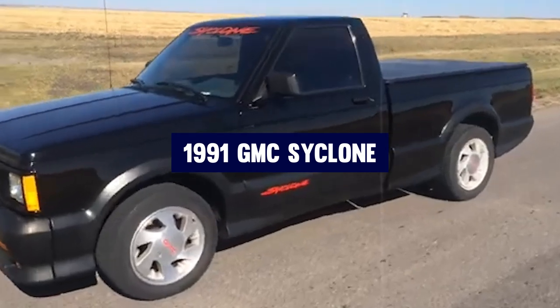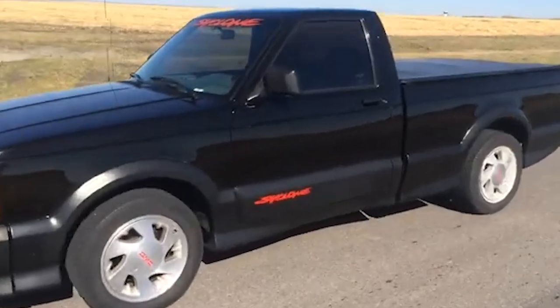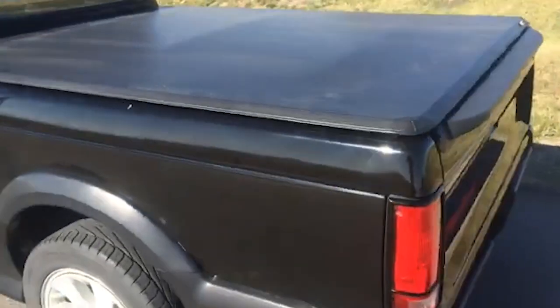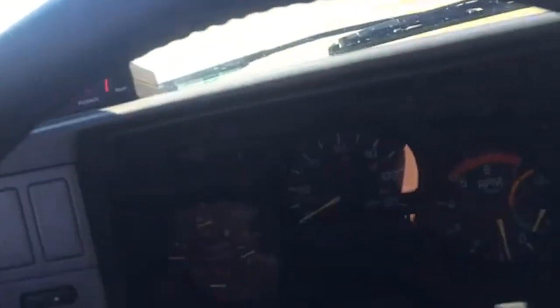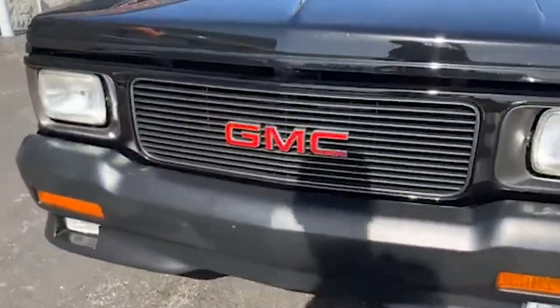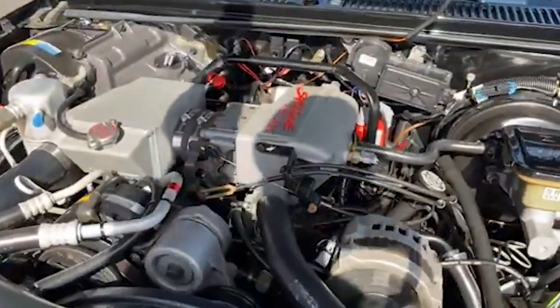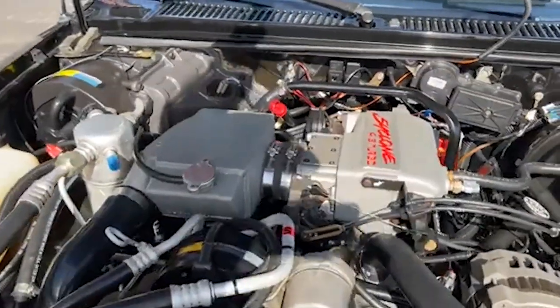Number three: 1991 GMC Cyclone. The 1991 GMC Cyclone holds a special place in automotive history as one of the fastest production trucks ever made. Launched in the early 90s, it defied the conventions of what a pickup truck could be, blending performance with practicality. Equipped with a turbocharged 4.3-liter V6 engine, the Cyclone could accelerate from 0 to 60 mph in just 4.3 seconds, a feat that put many sports cars of its time to shame.